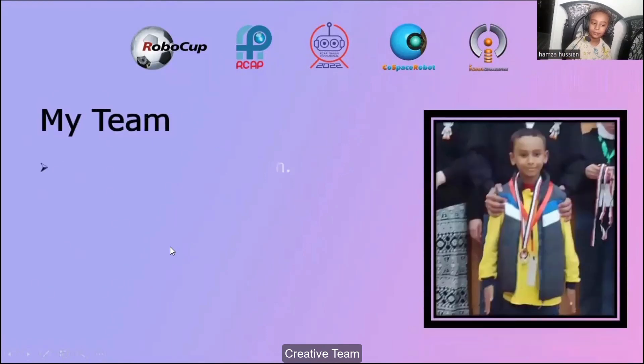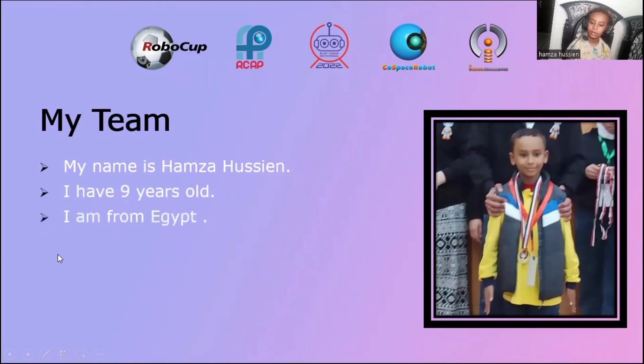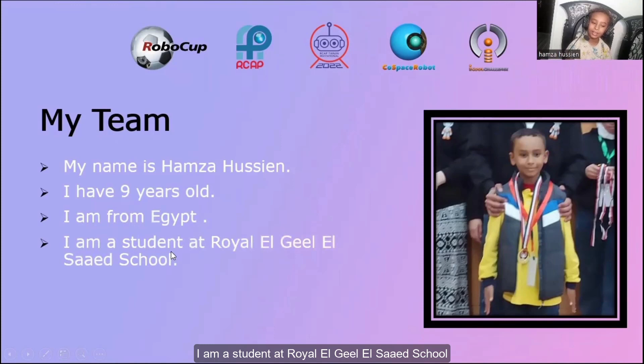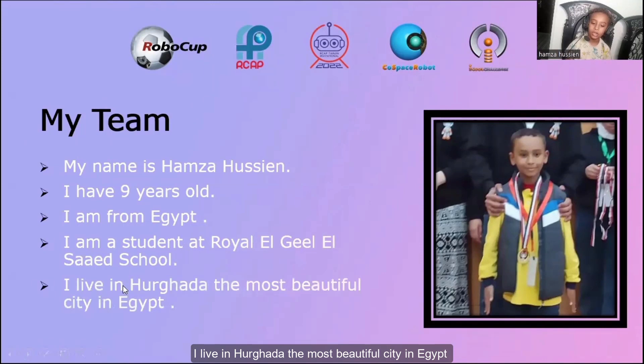My team. I am Hussein, I have nine years old. I am from Egypt. I am a student at Royal Eagle Side School. I live in Virgata, the most beautiful city in Egypt.